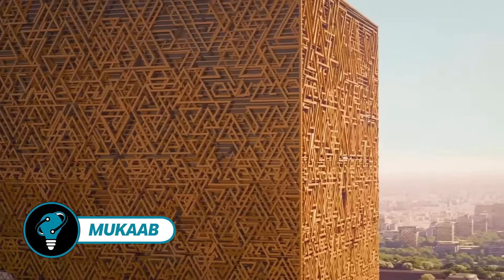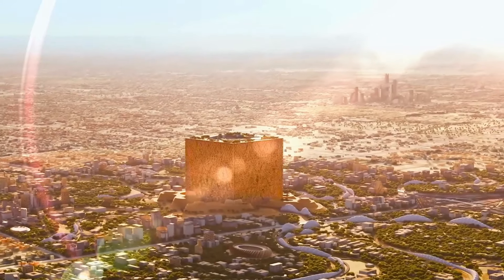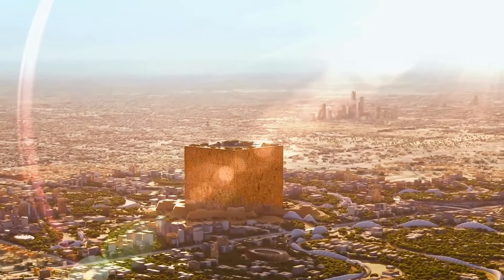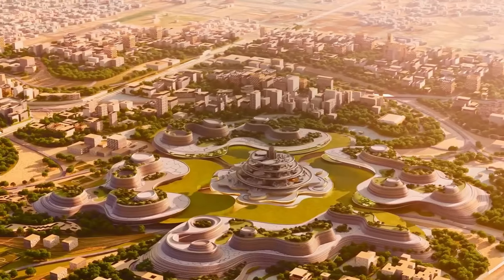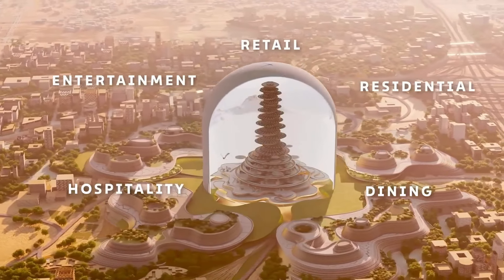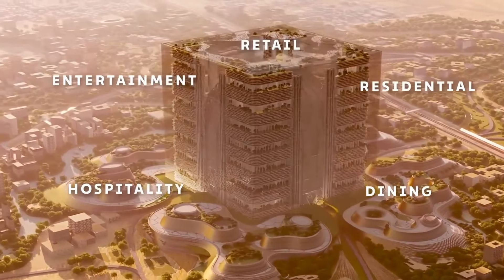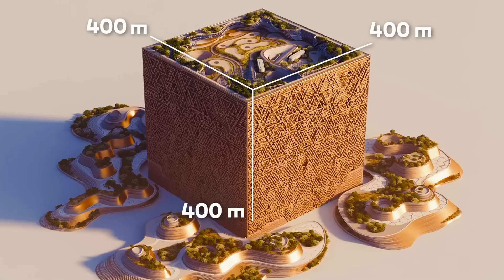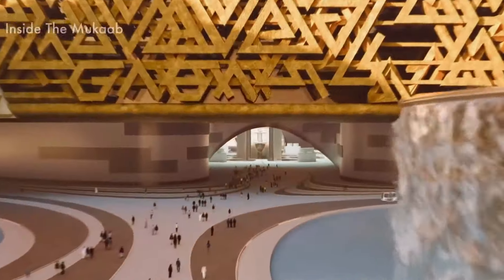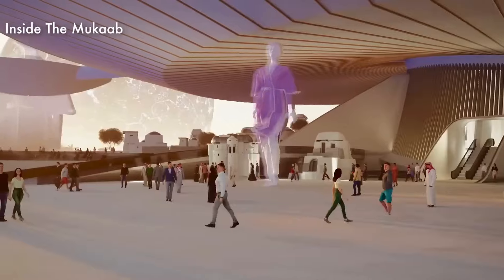Mukaab, the visionary project in Riyadh, Saudi Arabia, is set to revolutionize urban living with its futuristic features. Plans include sprawling racetracks for flying cars and immersive experiences that transport visitors to otherworldly realms. Derived from the Arabic word for cube, Mukaab will rise to an impressive 1,312 feet, dominating the skyline as the centerpiece of the new Maraba project.